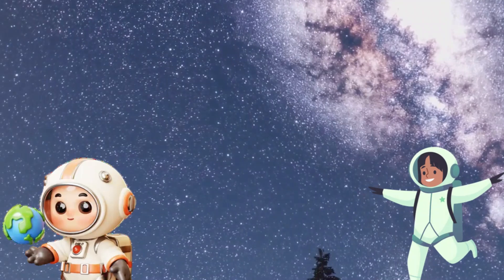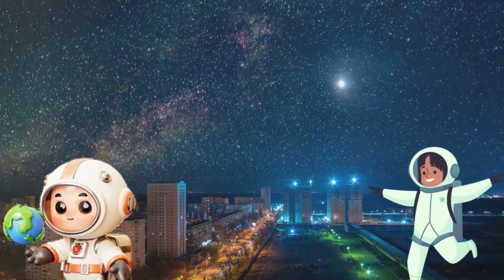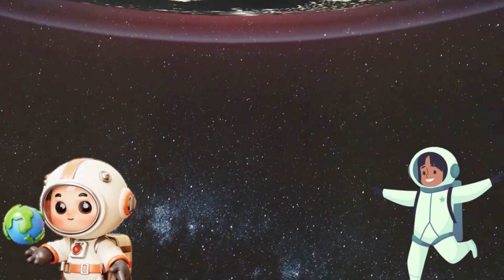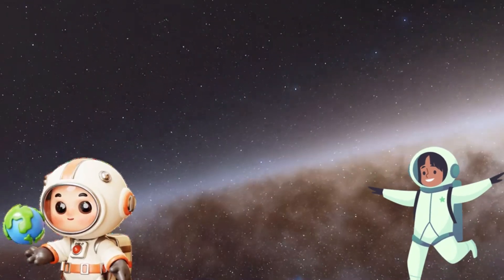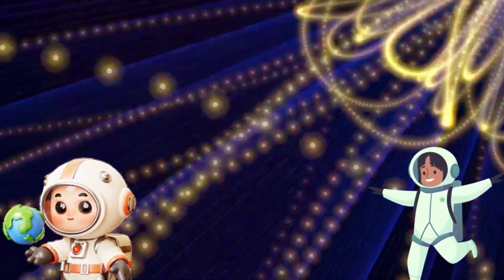But Earth is just one tiny part of the galaxy. Imagine the Milky Way galaxy as a huge city. Earth is just one little house in that enormous city. The Milky Way has billions of stars and each star is like a glowing streetlight. Isn't that cool?